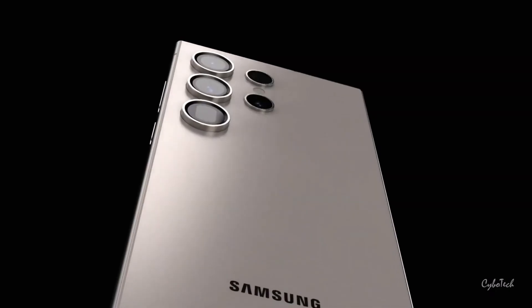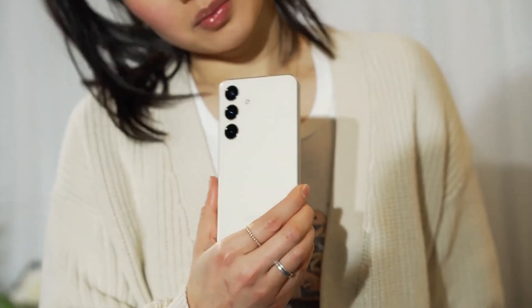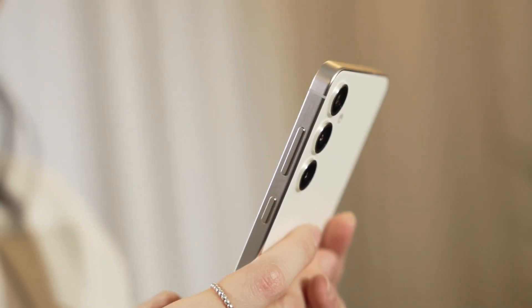Samsung has unveiled several new camera features for the Galaxy S24 series, including an enhanced single-take mode, improved integration with third-party social media apps, advanced image processing capabilities, a digital ND filter, and more.